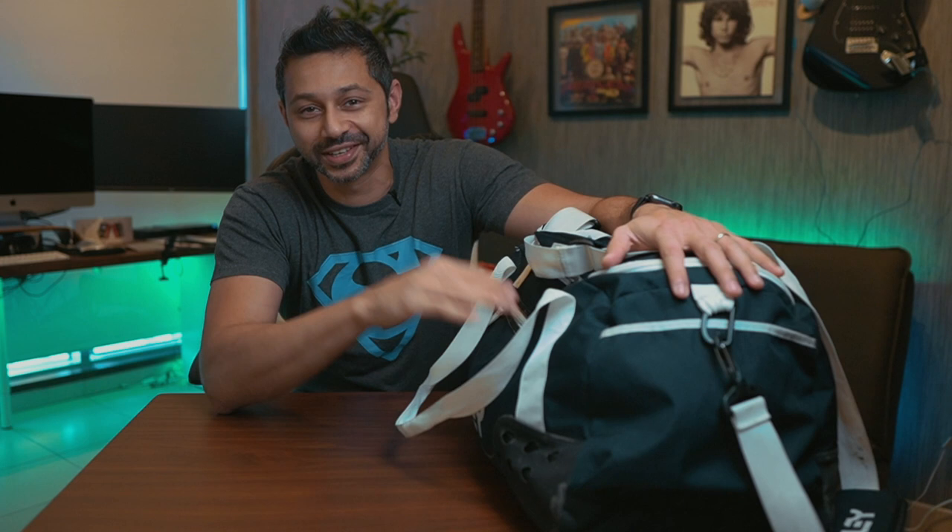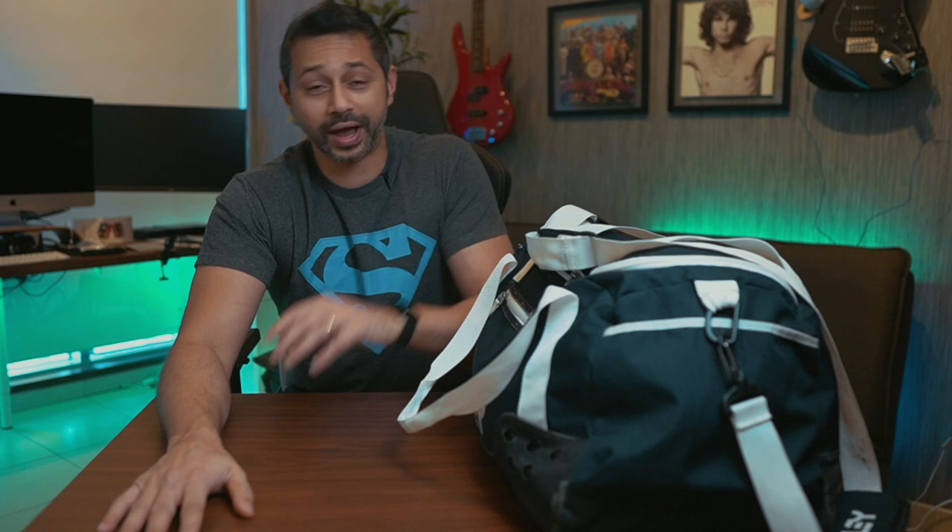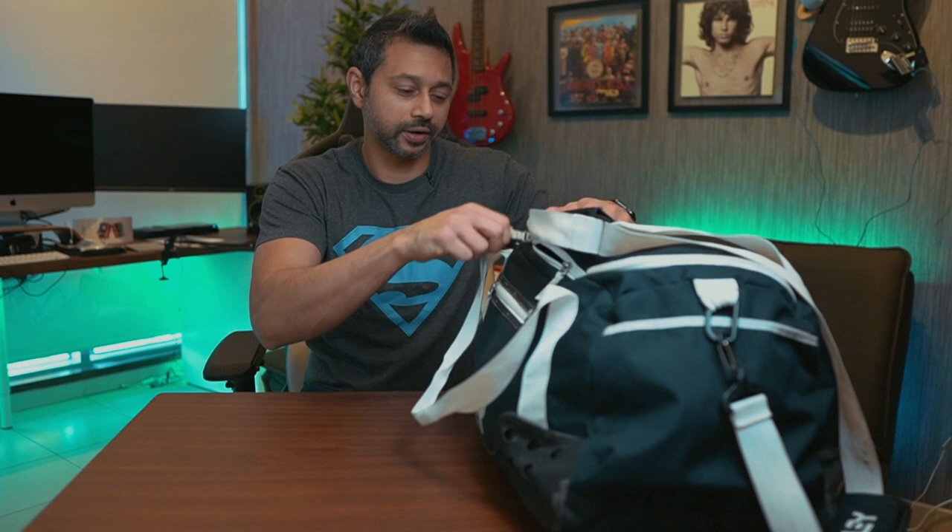Hey guys, my name is Sid. Welcome to another vlog. Now this bag over here is full of my new motorcycle gear. I just want to share a little bit with you guys. As you might have seen my previous vlog, I'm planning to buy a motorcycle, and in order to buy a motorcycle in Dubai, you have to get your motorcycle license. And in order to get your motorcycle license, you have to have some gear. So let's get into it.